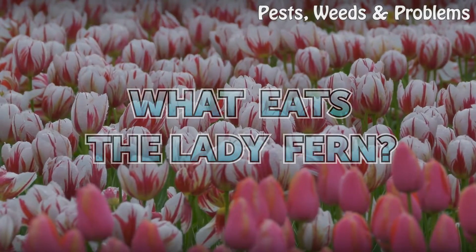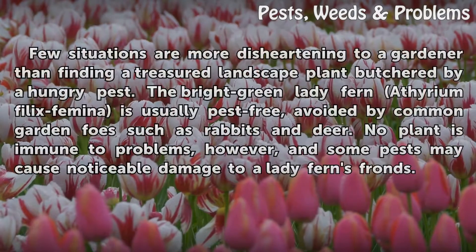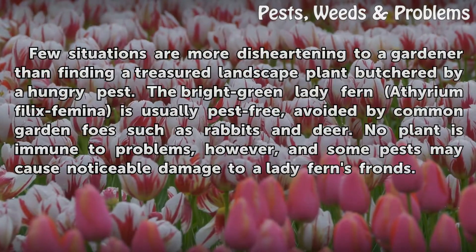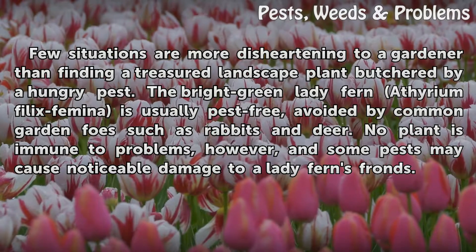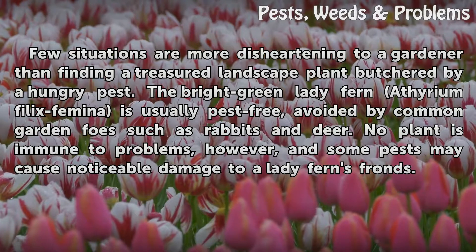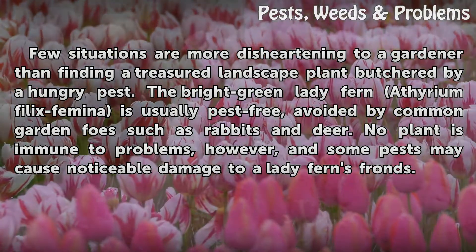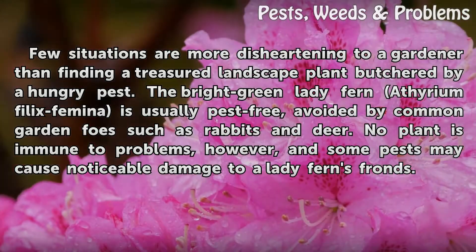What eats the lady fern? Few situations are more disheartening to a gardener than finding a treasured landscape plant butchered by a hungry pest. The bright green lady fern, Athyrium filix-femina, is usually pest free, avoided by common garden foes such as rabbits and deer. No plant is immune to problems, however, and some pests may cause noticeable damage to a lady fern's fronds.